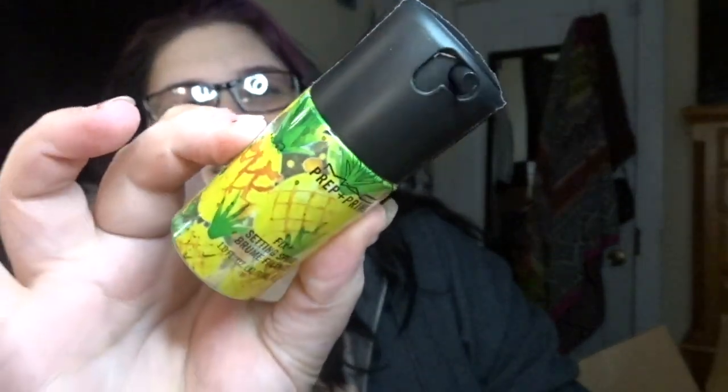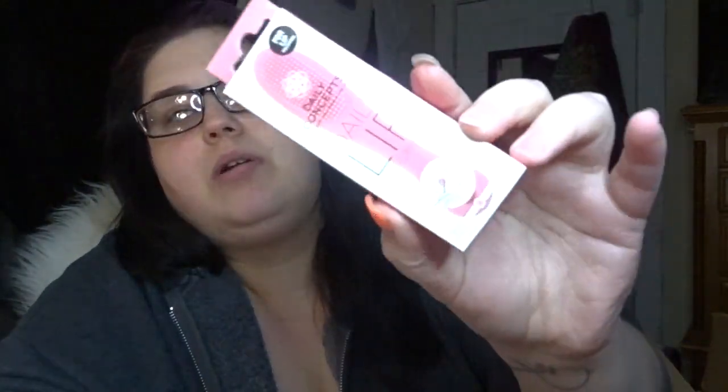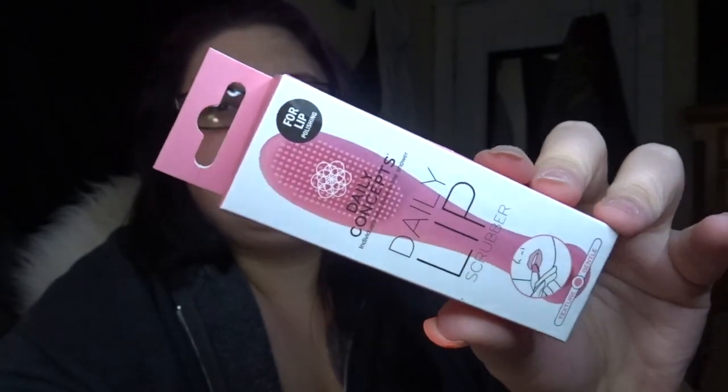This next thing I decided to pick up to use when I do lip scrubs and stuff. This is the Daily Concept daily lip scrubber. It was only like two bucks.